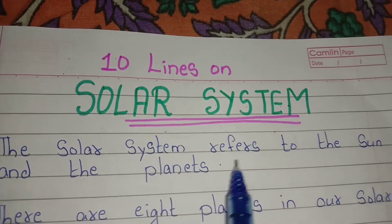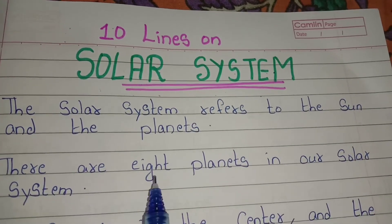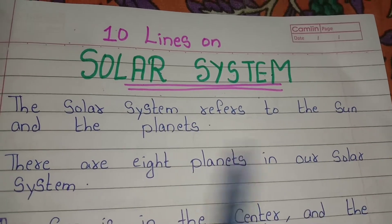The solar system refers to the sun and the planets. There are 8 planets in our solar system.